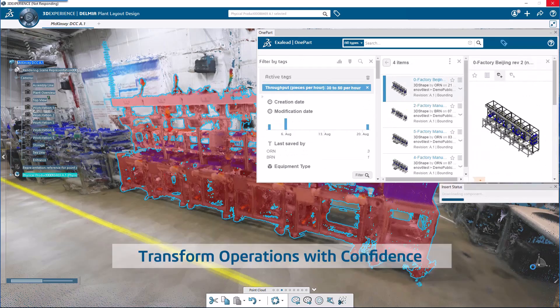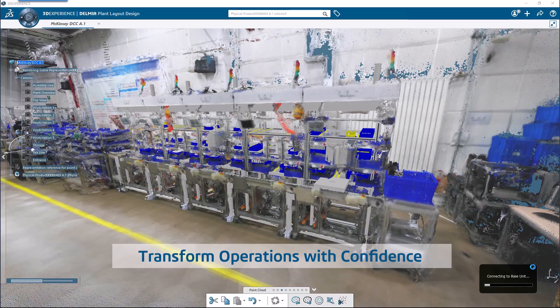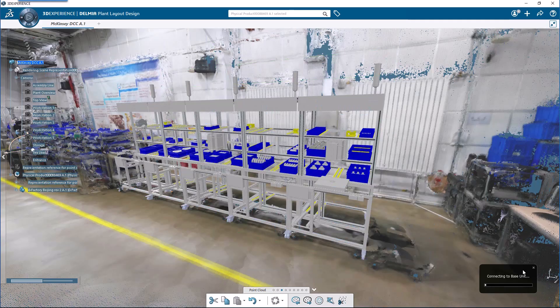Plan smarter, execute faster, perform better — with SolidWorks, where virtual meets reality. Discover the future of factory simulation.